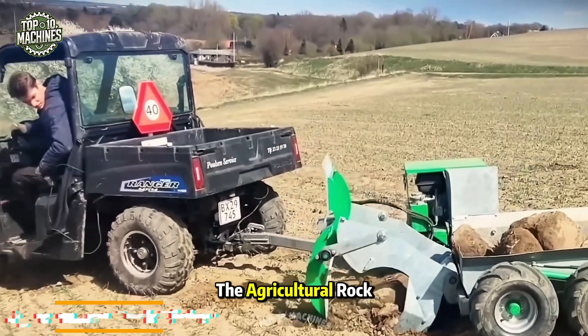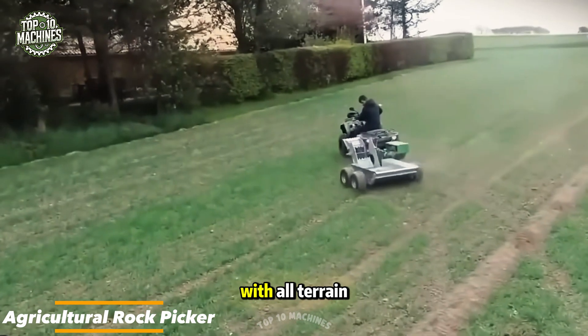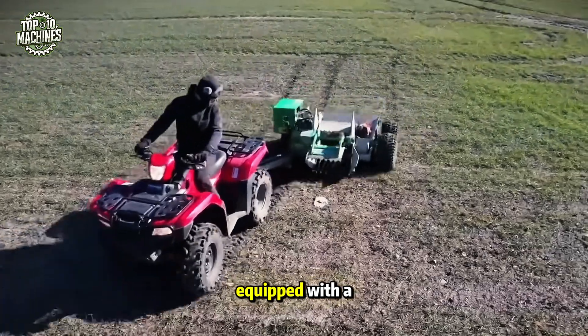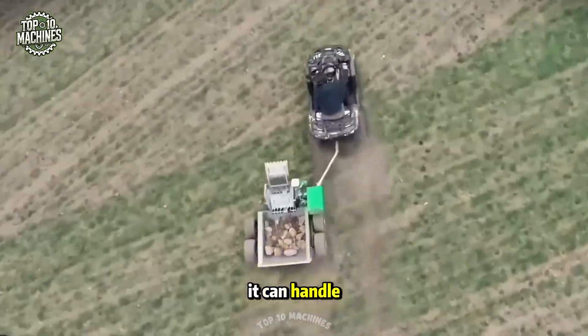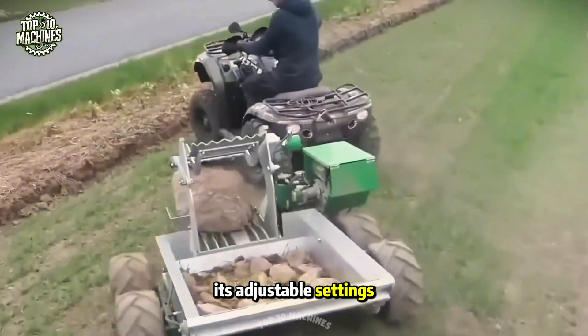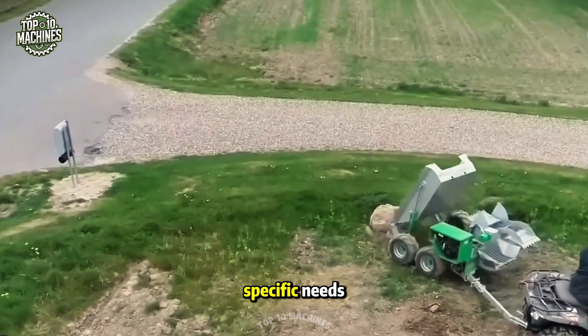The agricultural rock picker for ATV is a specialized attachment designed to work with all-terrain vehicles for clearing rocks and debris from agricultural fields. Equipped with a powerful hydraulic system and durable components, it can handle rocks of various sizes and shapes. Its adjustable settings and user-friendly interface make it easy to operate and tailor to specific needs, ensuring efficient field cleaning with minimal effort.